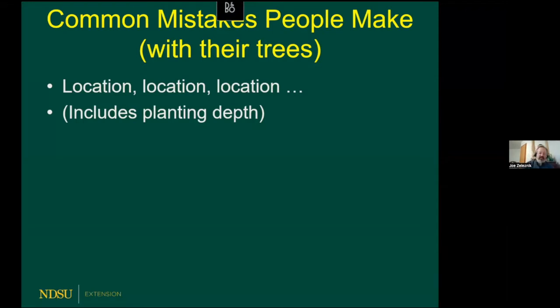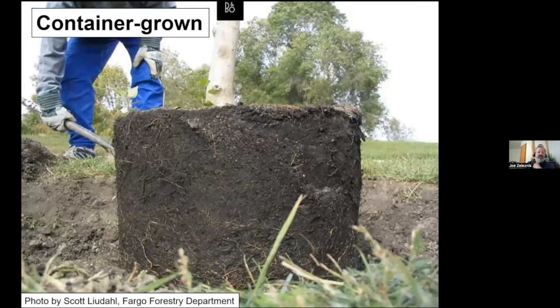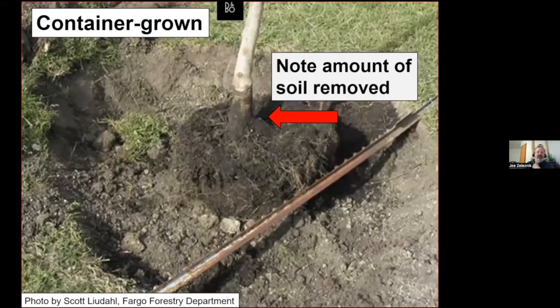Location also includes planting depth. People planting trees too deep is a very common problem in our area. If you look at a tree in a pot, sometimes extra soil has been added over the root system over time. We pull the tree out and think that's the depth to plant at — but you need to dig down, remove soil from the top, and find where that first flare root comes out. In this case, there were five or six inches of extra soil on top that had to be removed.